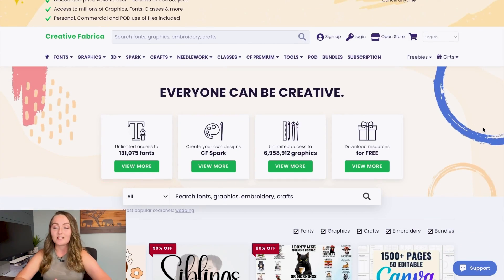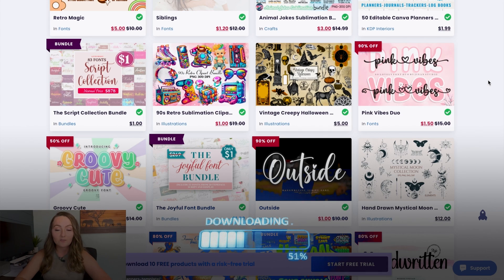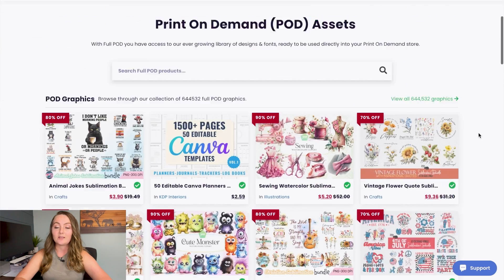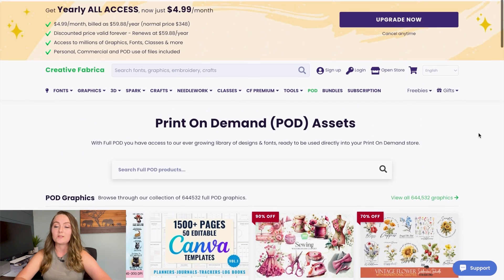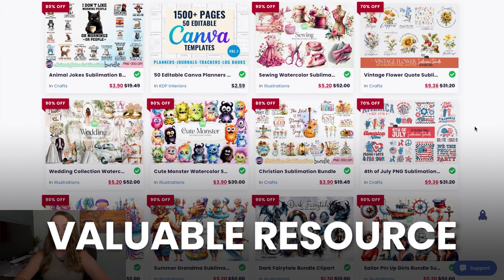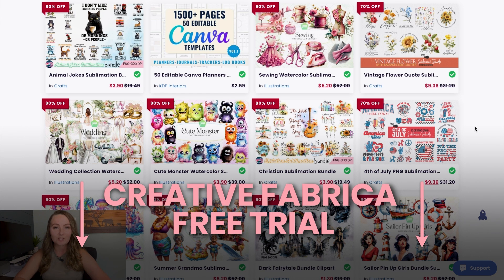If you've been a subscriber of mine for a while, then the next one will come as no surprise. But don't worry, there are some new ones on this list that I've never talked about before. The next one is creativefabrica.com. This is an amazing website that gives you access to over 4 million graphics and fonts that you can use in your print-on-demand business. You can download all of these and use them in your designs — you just have to make sure you have the right license. You can even click the print-on-demand button, which will show you only graphics and fonts that come with a print-on-demand license. This one is only $4.99 a month if you pay for the $60 per year plan, and I do have a free trial for them down in the description.